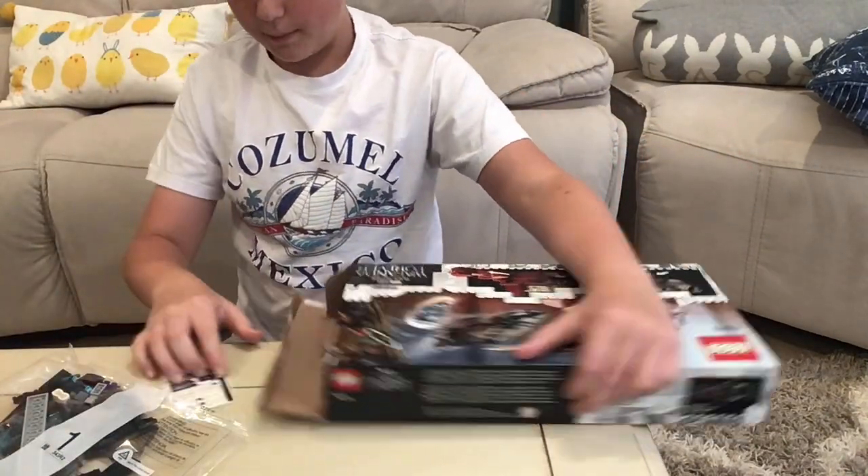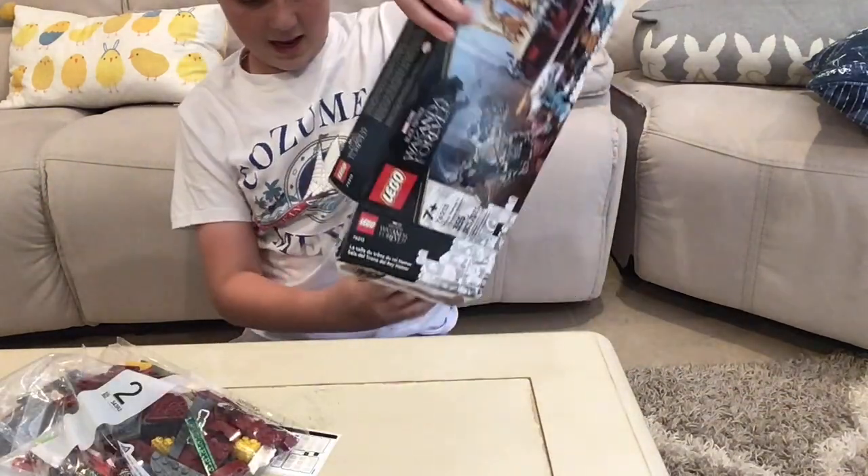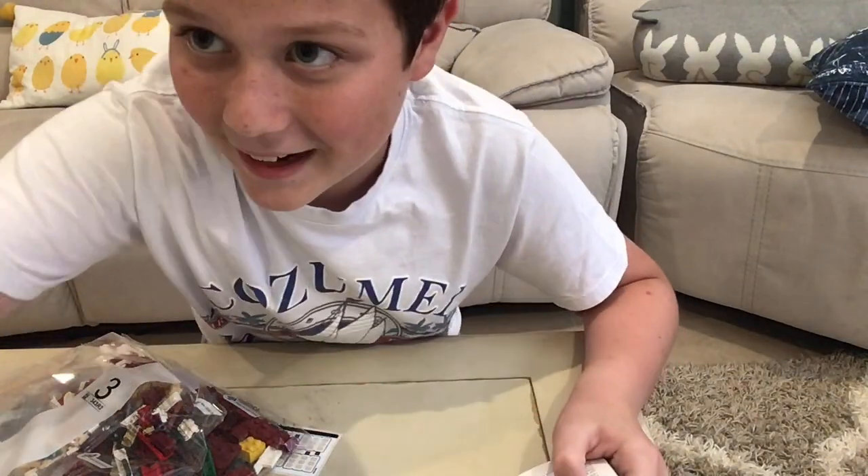Alright, bag one — so they are numbered bags. We have stickers, bag two, and bag three. So it's a three bag set, and a nice little booklet. So yeah, let's get right into it.